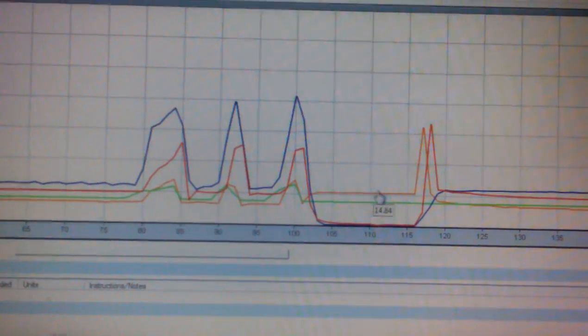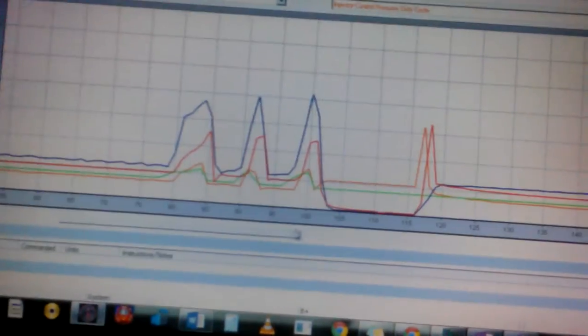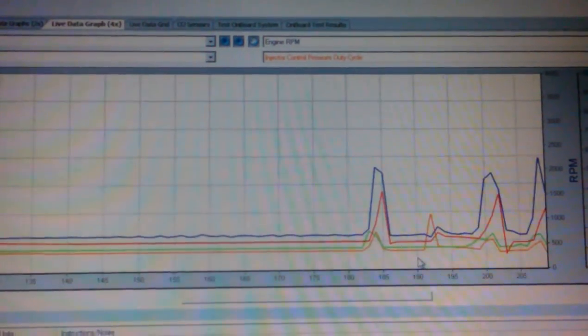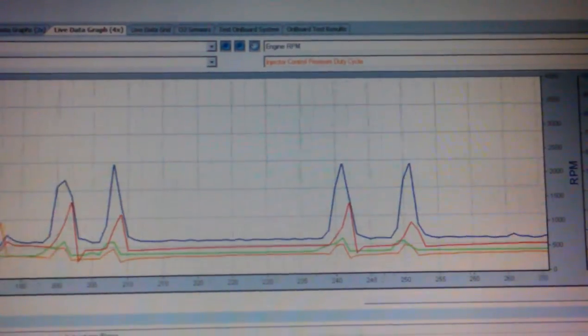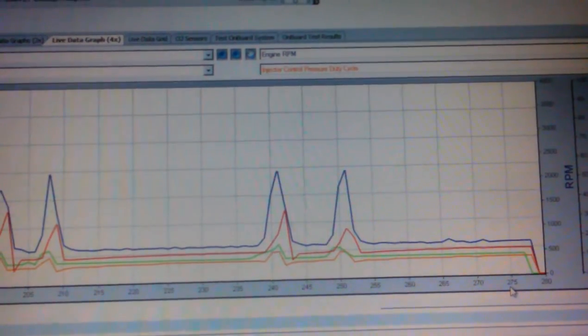Then I started back up and it spiked up, which was just normal. Then I accelerated again and nothing happened until I completely shut it off.